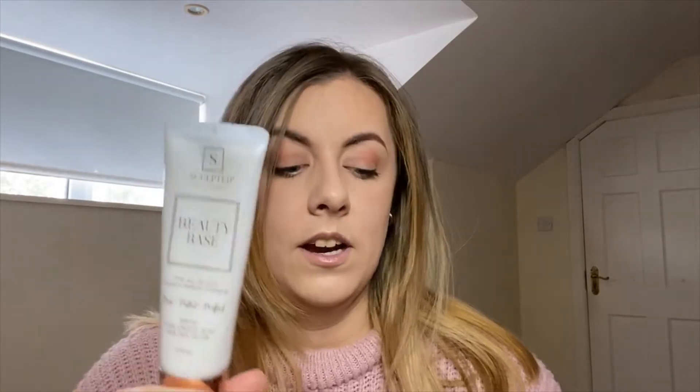I used to wear Estée Lauder Double Wear in Pale Almond but that brand still tests on animals, so I didn't want to support it anymore. Amy had colour-matched her Fair Plus 2.5 to Pale Almond, so I bought it online and it's a perfect match — you can't see a line. It's hydrating with hyaluronic acid, skin-calming lavender, and aloe vera extract. It smells a little like licorice or like cough drops at the pharmacy — not unpleasant.